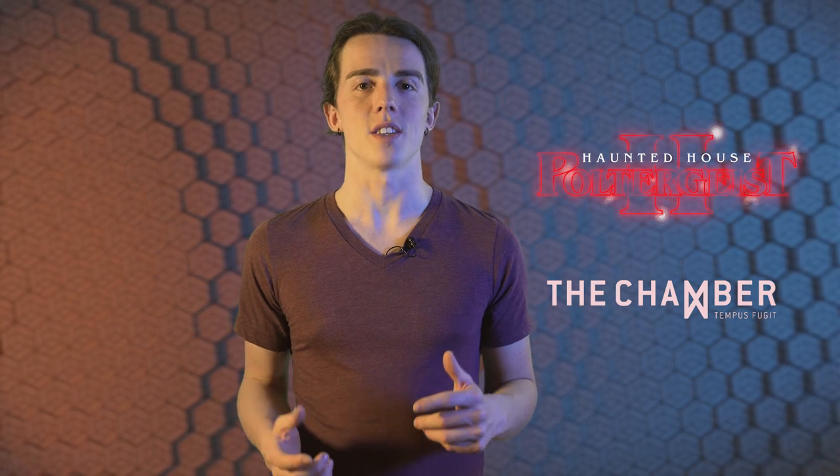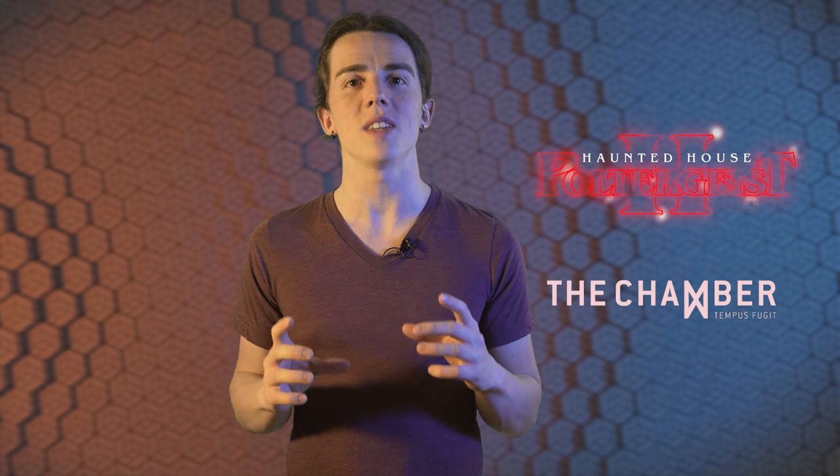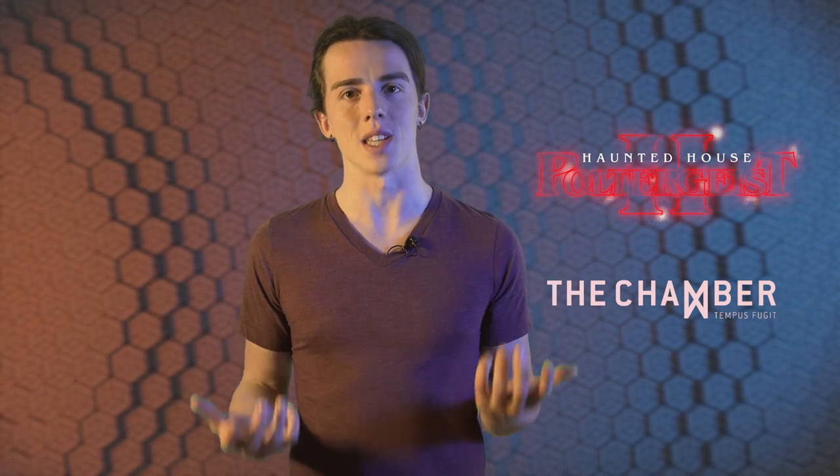This room made it to the top 50 list of top escape rooms project 2019 and is one of the scariest rooms I've ever played. And I played it together with my girlfriend, just the two of us.